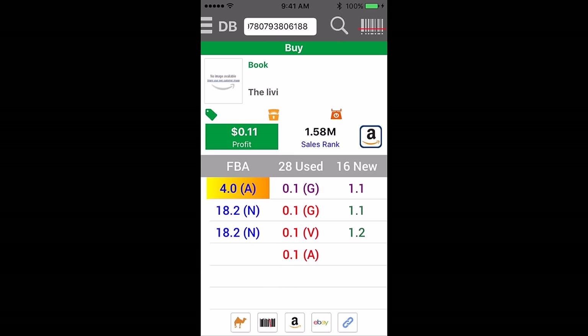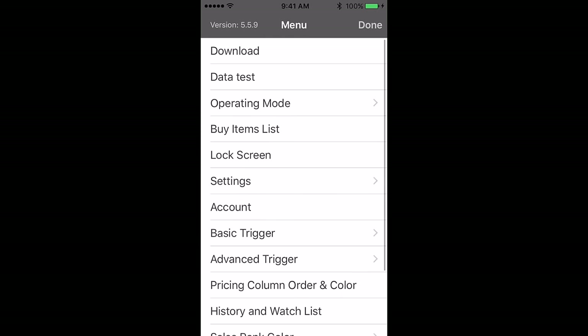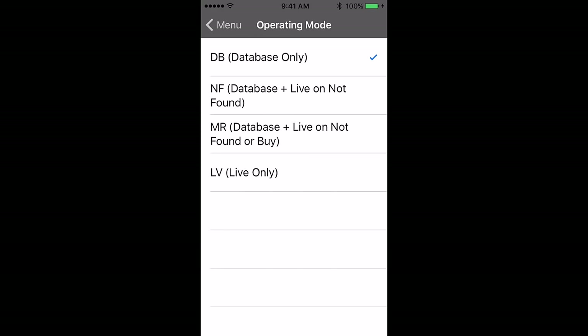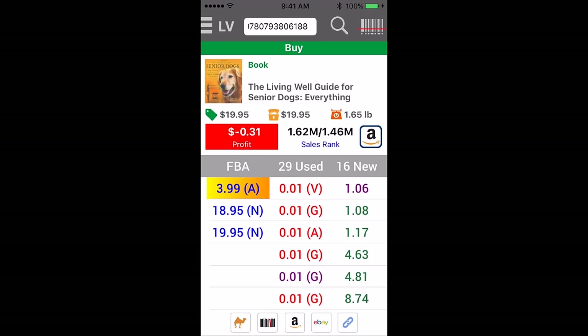Let's see if we can get some live results here and get some pictures going for you guys. Let me switch it to live. Double tap on the screen, go to operating mode, switch it to live, and go to the next one.